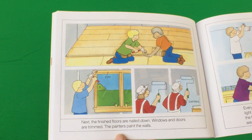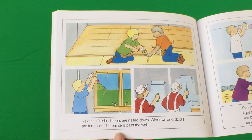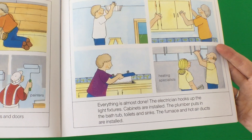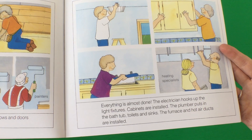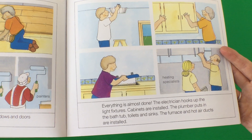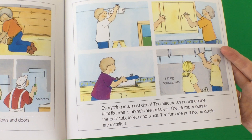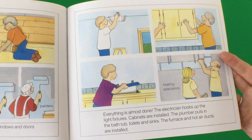Next, the finished floors are nailed down. Windows and doors are trimmed. The painters paint the walls. Everything is almost done. The electrician hooks up the light fixtures. Cabinets are installed. The plumber puts in the bathtub, toilets, and sinks. The furnace and hot air ducts are installed.